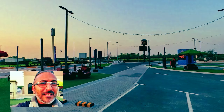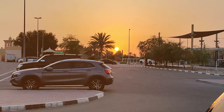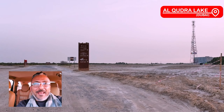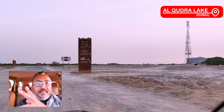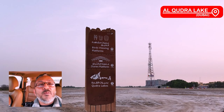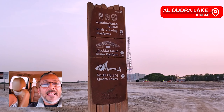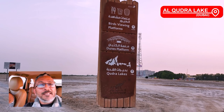Just across is a food truck area where different kinds of food are available. There's a board right in front of me that tells it all — it has the bird viewing platforms, the dunes platform, and the Qudra Lakes, and shows how far inside we still have to go. So let's continue our journey and we'll see you at the lake.